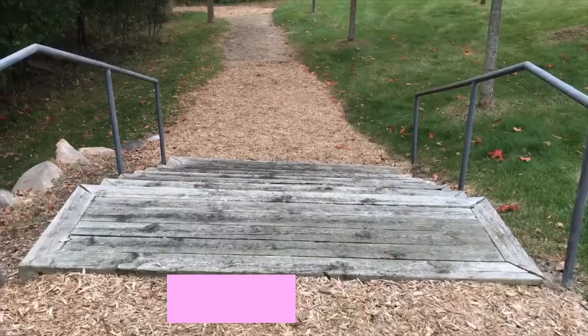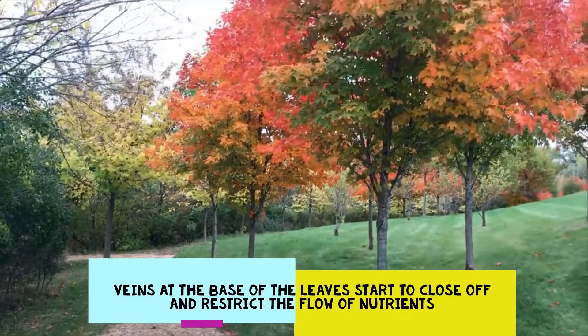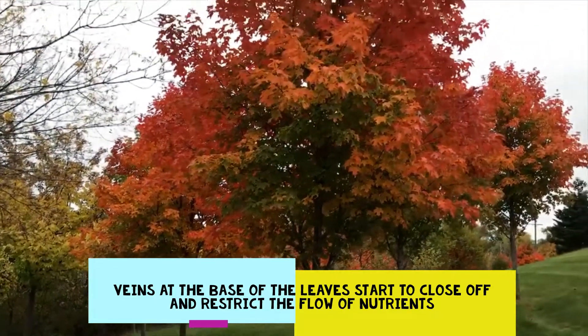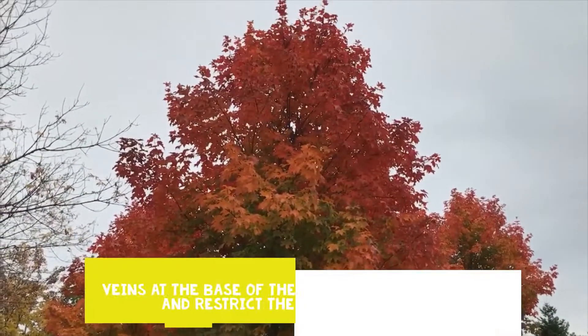Oftentimes here in America we call this season fall, whereas in Britain they often call it autumn. Whether you call it autumn or fall, it means the same as far as what's happening here on planet Earth. The days are getting shorter, there's more of a crisp in the air, and we know that winter is on its way.